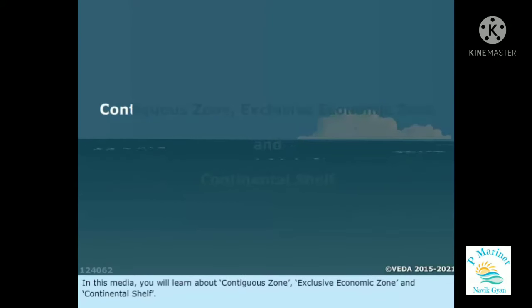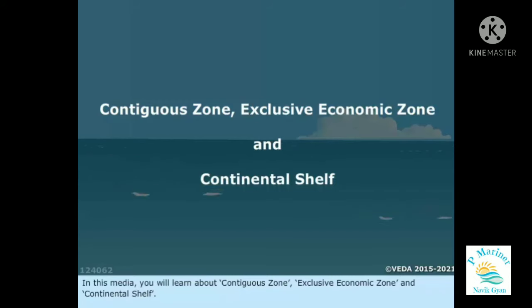In this media, you will learn about Contiguous Zone, Exclusive Economic Zone, and Continental Shelf.